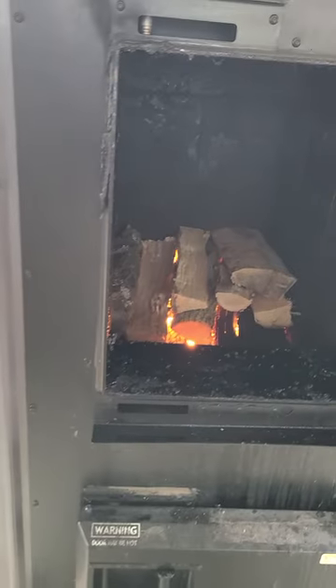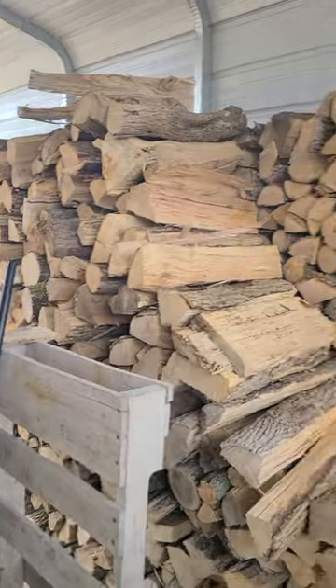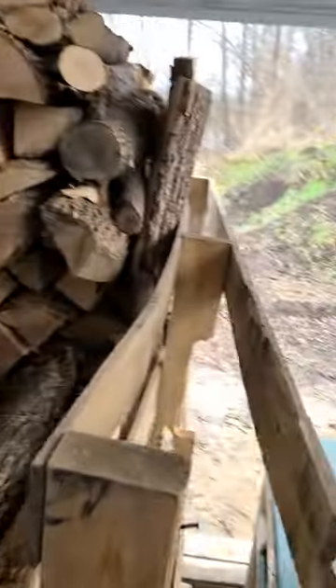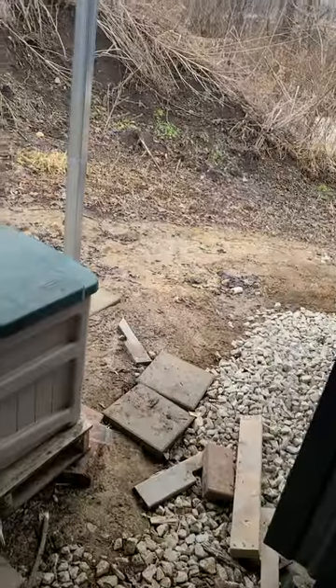Here's my wood pile — that's about just under three quarts. Right now I'm burning ash. It's what I have, and I have a lot of it. Most of my woods are ash.